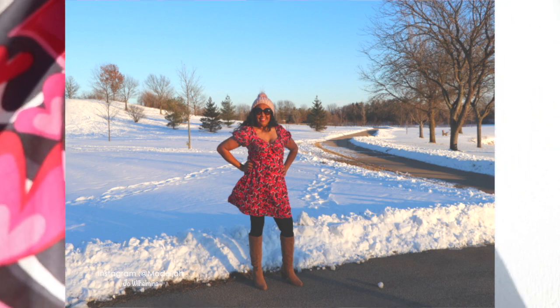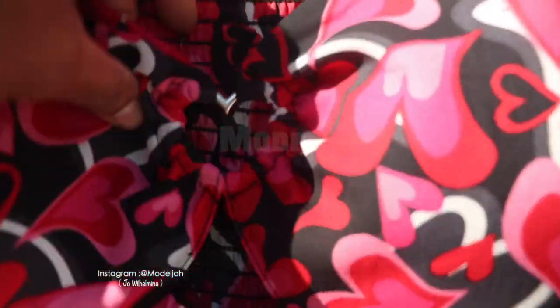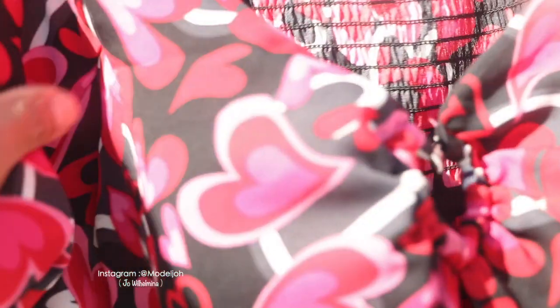Here is the dress I finally decided to buy. This dress is sold at Walmart — I bought it in Illinois. I really like this dress.